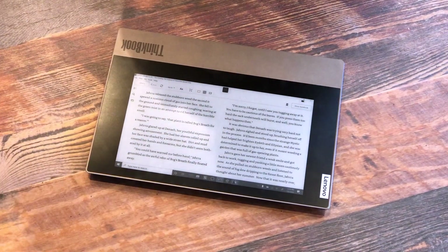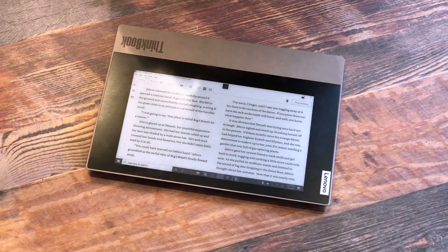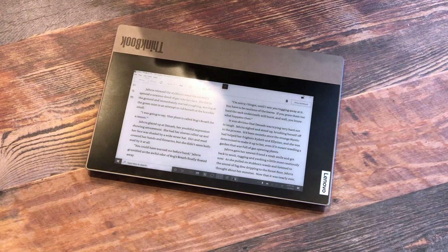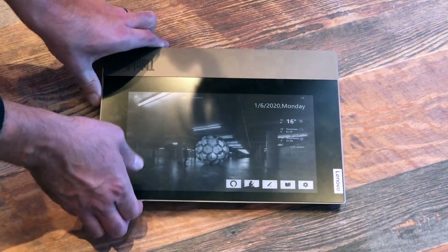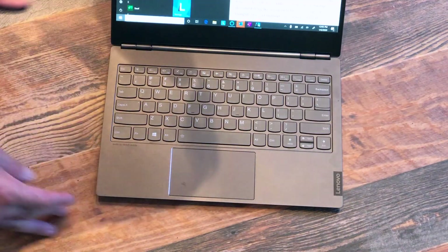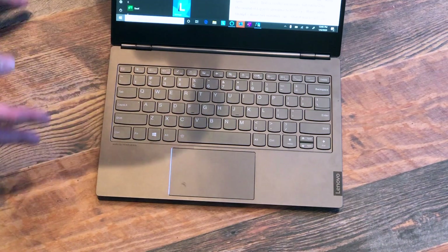I wouldn't necessarily want to read a 600-page novel on the back of this. But if you are waiting for a meeting to start, or commuting into work via train, it's just another nice feature to bake in. Now, besides just having this e-ink display, this is a quality Lenovo ThinkBook just like you would expect — known for their keyboards, known for their usability. This is not the ThinkPad line. Can you tell us a bit about the ThinkBook line?